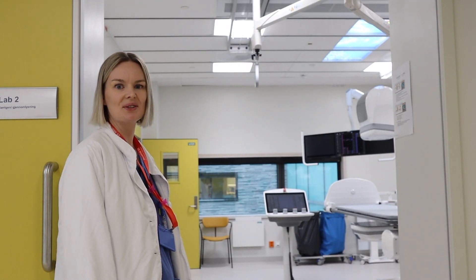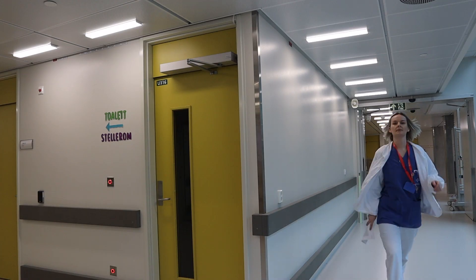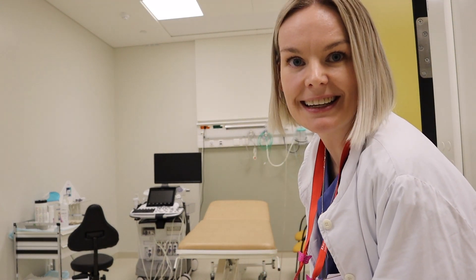Here is our new Celex fluoroscopy machine from Dekotron. This is our new conventional radiography machine from CareStream. We have three ultrasound machines from GE as you can see here.